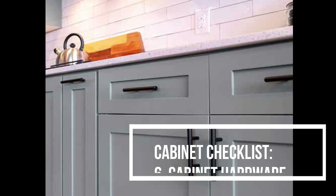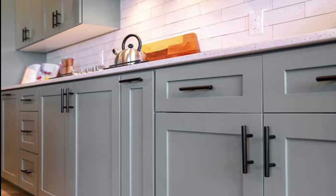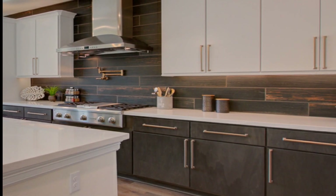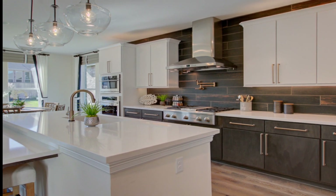Number six: cabinet hardware. What to consider while choosing cabinet hardware — when the kitchen has contemporary cabinets, faucets, and accessories, make sure cabinet hardware such as cabinet knobs and drawer pulls are matched with the overall style and decoration.